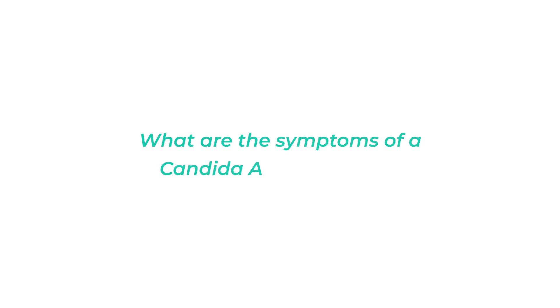The number one thing people are asking is: what are the symptoms of a Candida auris infection? The most common thing that we may see is a fever, sweats, or chills, and people are often going to be treated with antibiotics when they display these symptoms, but they won't get better because it's not a bacteria, it's a fungus.